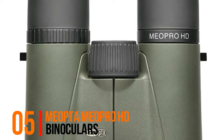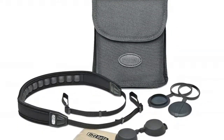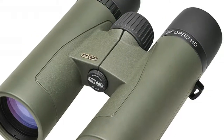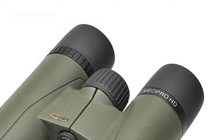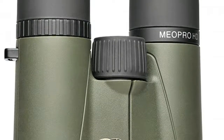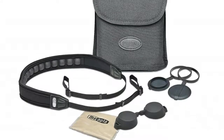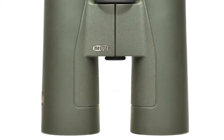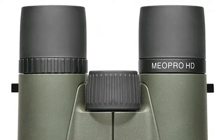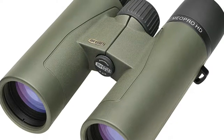Number five: the Opta Meo Pro HD binoculars. Ion-assisted lens multi-coatings deliver an outstanding 99.7% light transmission per lens surface. Meo Shield coating protects exposed lens surfaces from abrasion, while fluoride HD objective lenses eliminate chromatic aberrations and deliver vivid, razor-sharp images. A magnesium lightweight chassis provides comfortable carry, and the binoculars are fully waterproof and fog-proof.